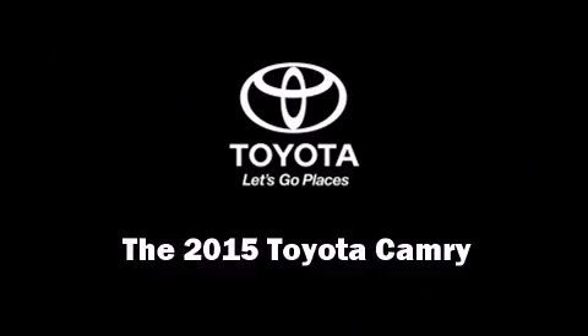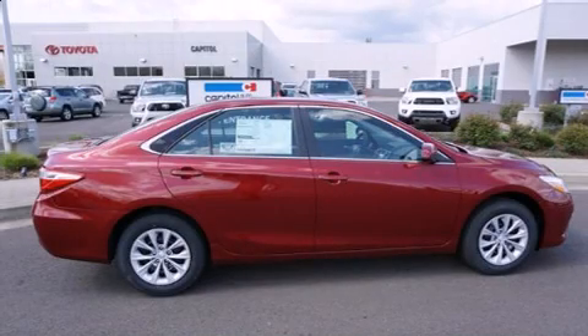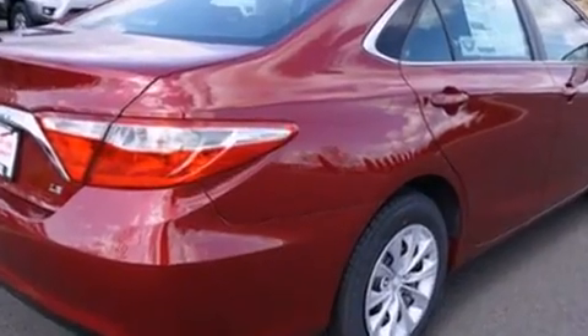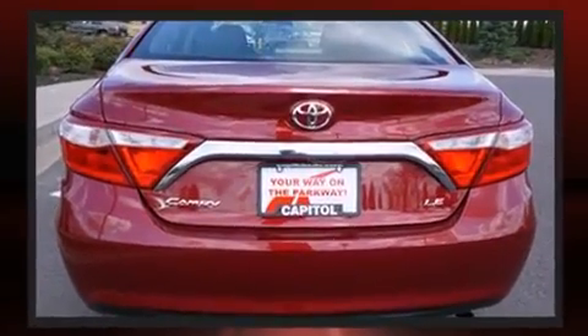Climb inside the 2015 Toyota Camry. This four-door, five-passenger sedan is ready to drive off the showroom floor. It features an automatic transmission, front-wheel drive, and a 2.5-liter four-cylinder engine.